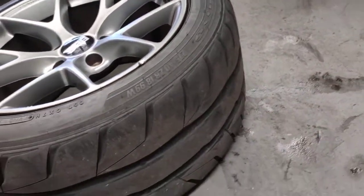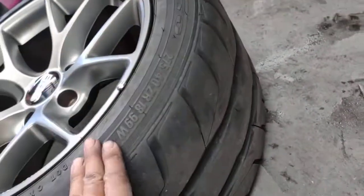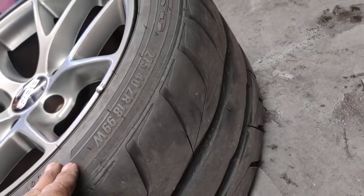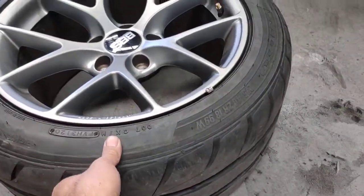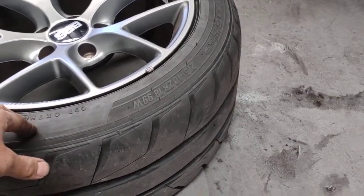The problem is when the customer parked the car, this right hand side rear wheel was flat. When I moved it, I just thought it's only a nail, so I just pumped it up.